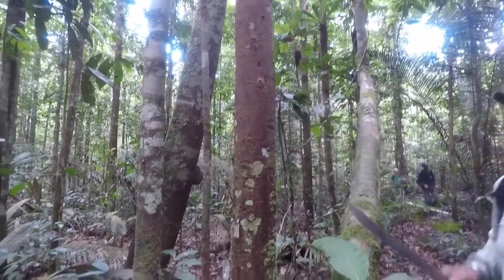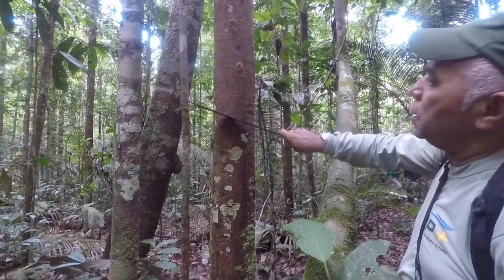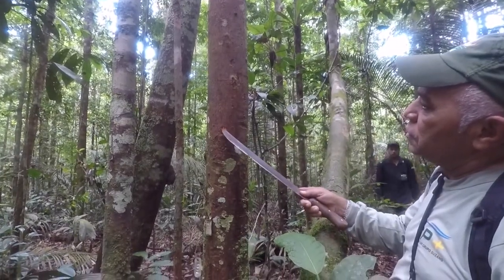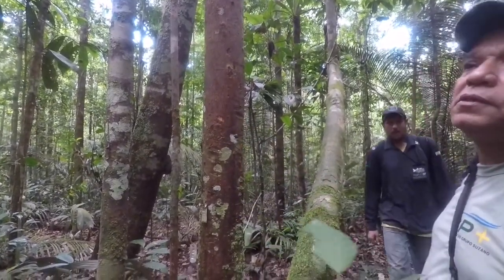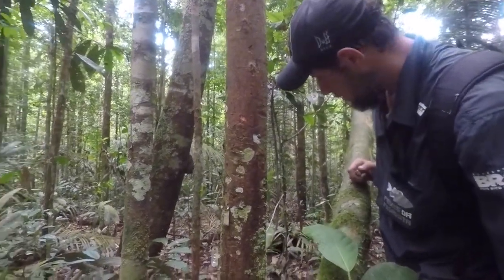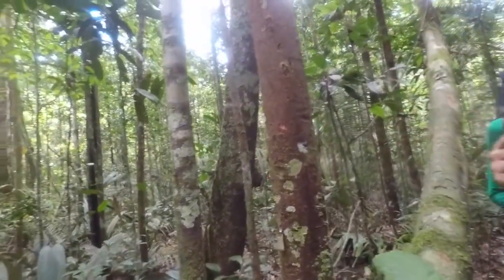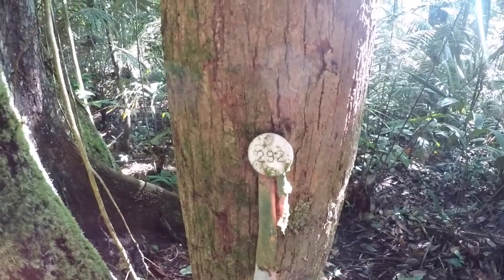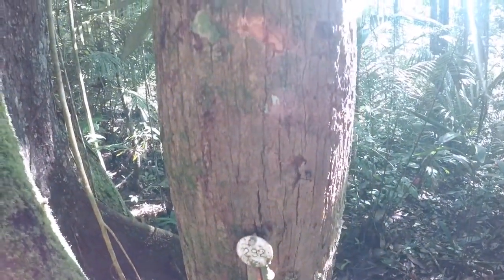It looks like a species — it's Graciana. Do you have the branches? Yes, the branches. It's Graciana. We saw it last week. Tree 292, Lecythis graciana.